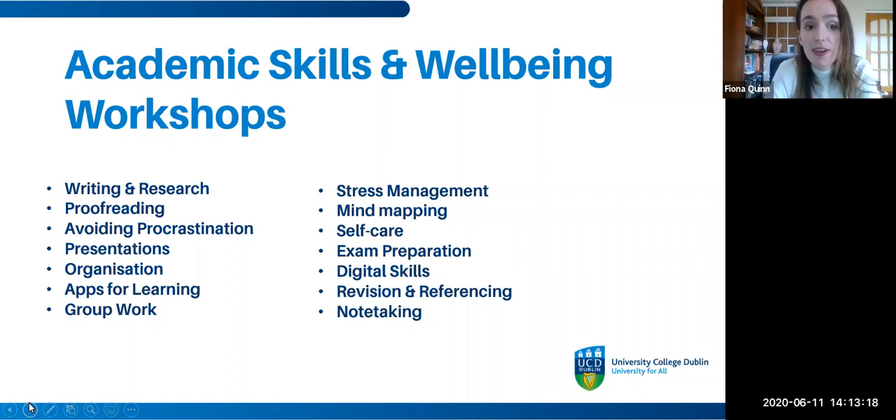In previous years, our academic skills workshop topics have covered a really wide range — from practical skills like proofreading and writing to wellbeing-based topics such as self-care, as well as things like working in groups and making presentations. You can drop in on a few or all of these, however you want to engage.